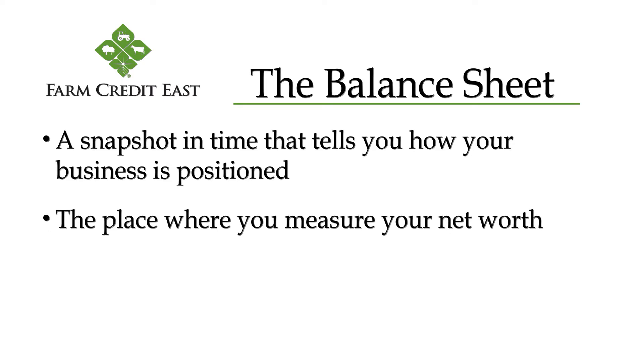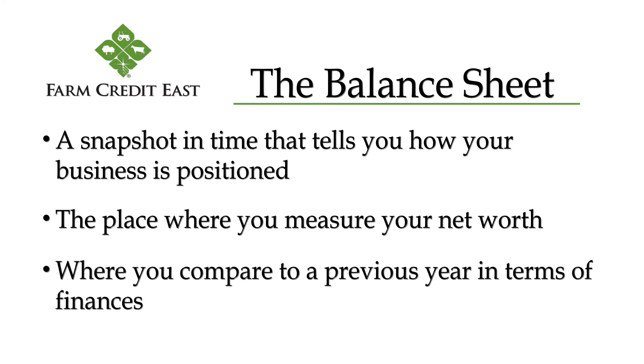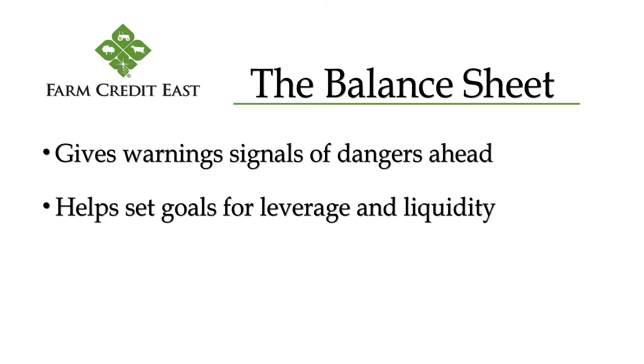It's the place where you can measure your net worth, or equity, in the financial sense of the word. It's where you compare to a previous year and see what financial improvements you've made. It can give you warning signals of dangers ahead, and it can help you set goals for leverage and liquidity.